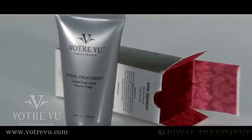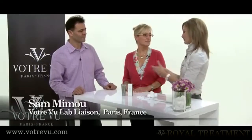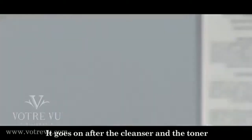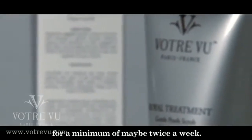It's important to cleanse your face every day, but it's also important to give yourself a royal treatment every now and then. Explain to me, Sam and Jean, what is royal treatment? A scrub — the item which was created to go after the cleanser and the toner, a minimum of maybe twice a week.